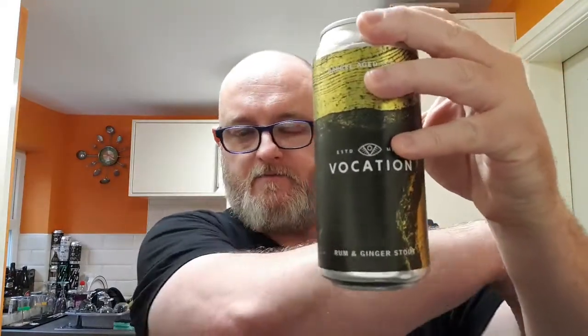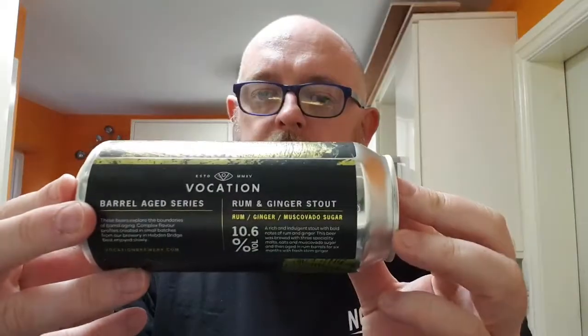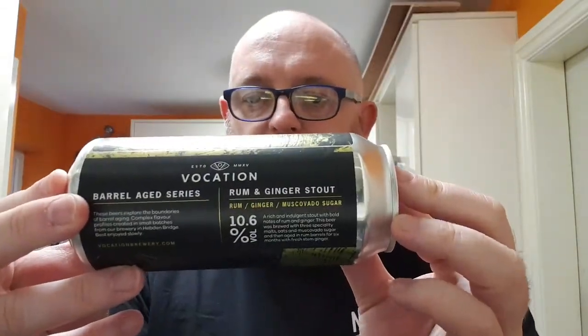Good evening and welcome to another edition of Beer Dad's Beer Reviews. This is my 1400th video. I'm going to do a beer by Vocation — one of their new barrel age series. I'm going to do their Rum and Ginger Stout, which weighs in at a massive 10.6% ABV.